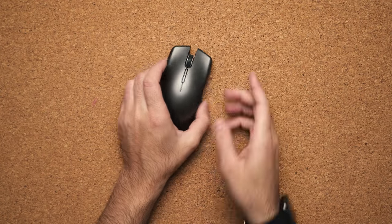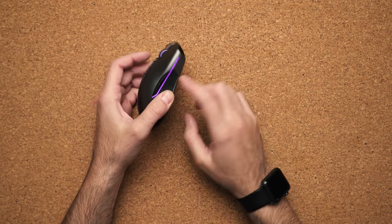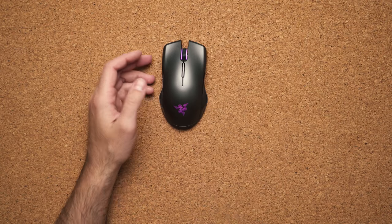My only complaint about this mouse is the buttons on the side — they are very indented into the body, making it kind of difficult to click while you're playing.